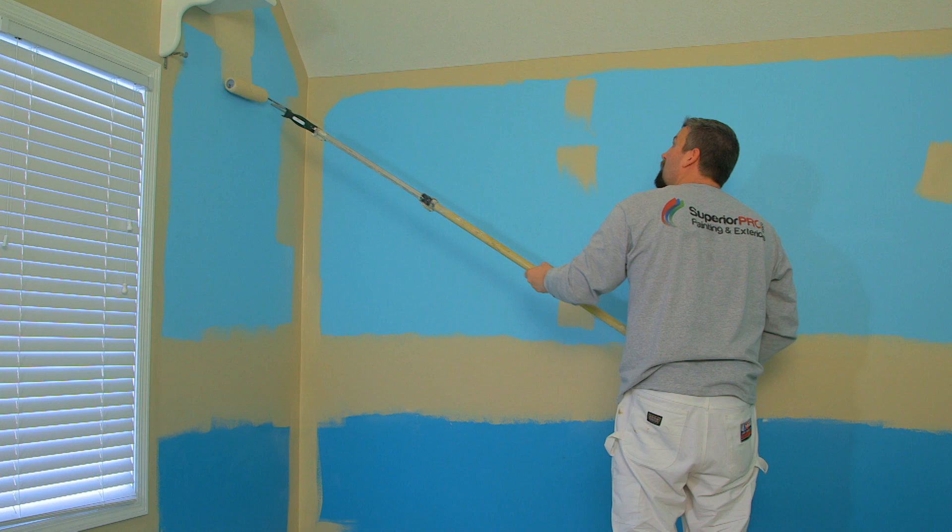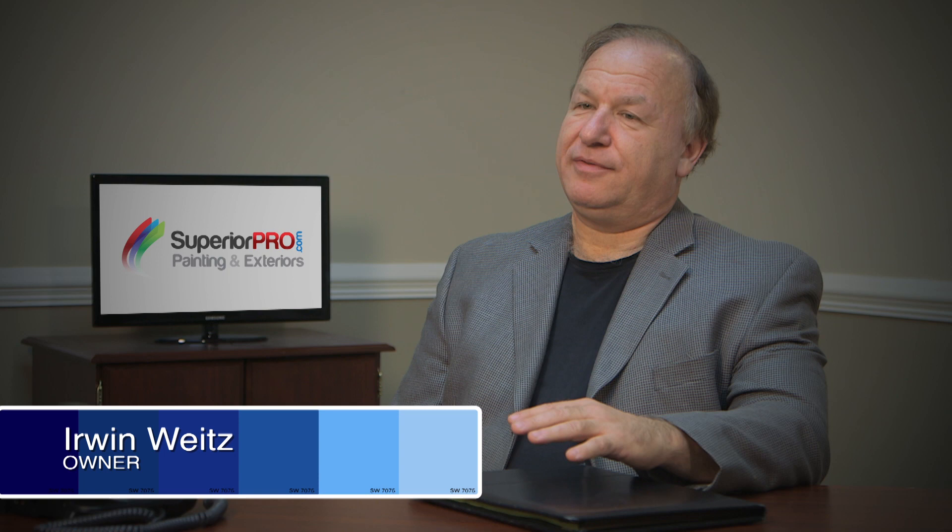When you're ready to add some beautiful new color to your home, you can trust the experts at Superior Pro Painting and Exteriors. From your first phone call all the way to the final brush stroke, you'll experience the highest levels of quality and customer service available in the industry.